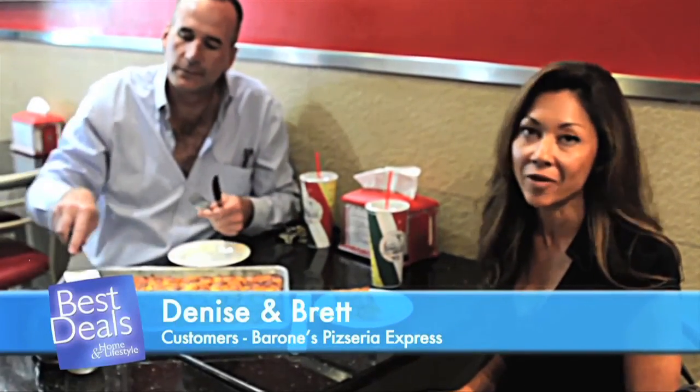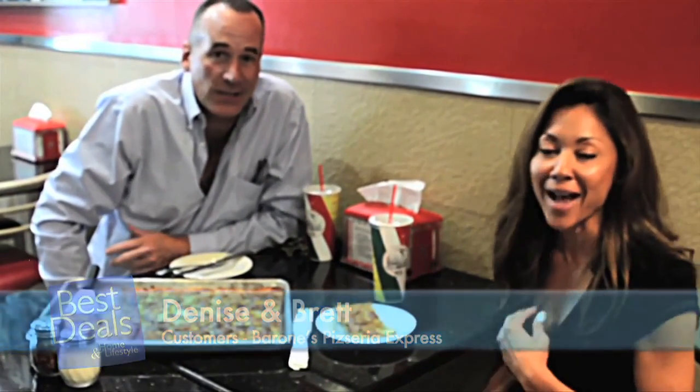Barone's pizza is fabulous pizza. It's the best pizza I've ever had. I will not eat any other pizza anywhere. It's indescribable — it's got a secret sauce. It is that good.